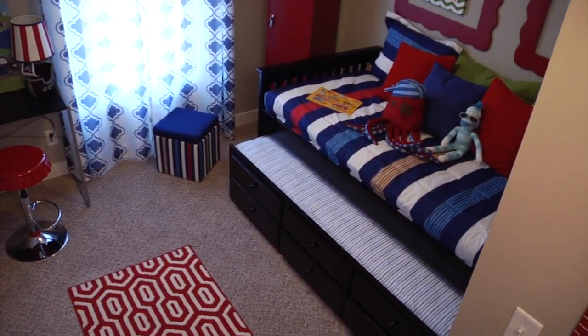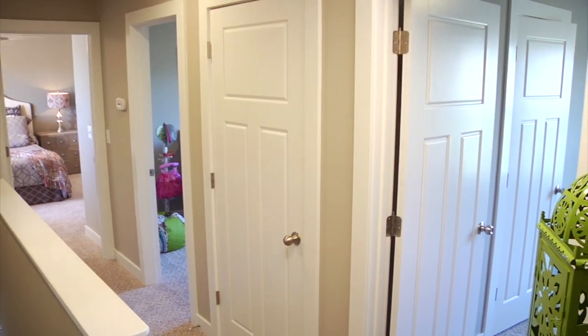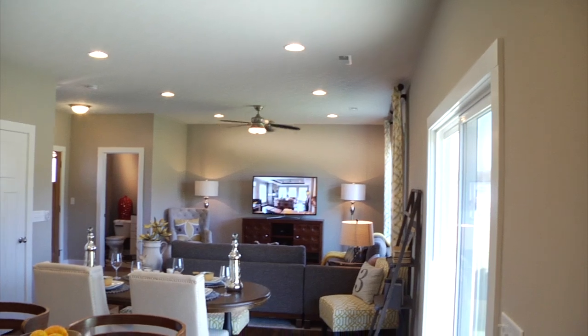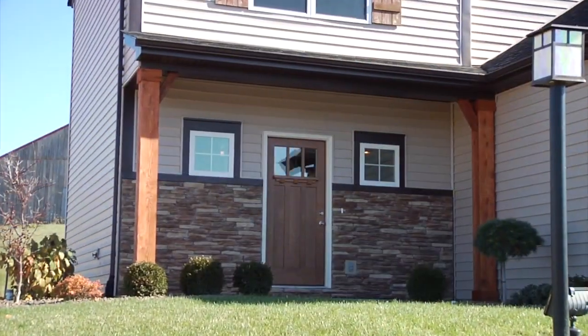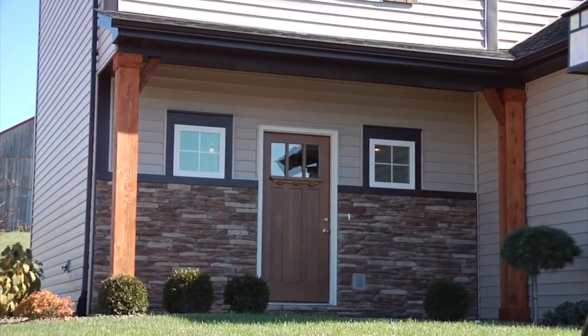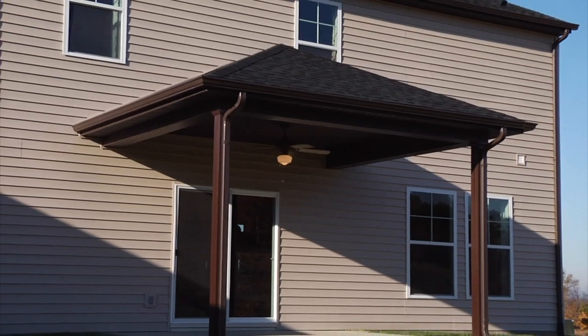Quality and attention to detail are evident throughout this home, from the three-panel Craftsman interior doors and satin nickel-finished door hardware, to the Kichler lighting fixtures in every room, to the Craftsman-style front door with grills and shelf.